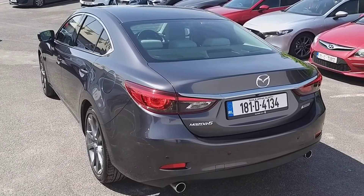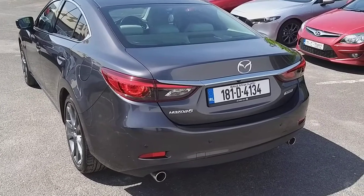Here at the back you have your rear privacy glass, also your rear view camera and rear parking sensors. It also has a spacious boot.